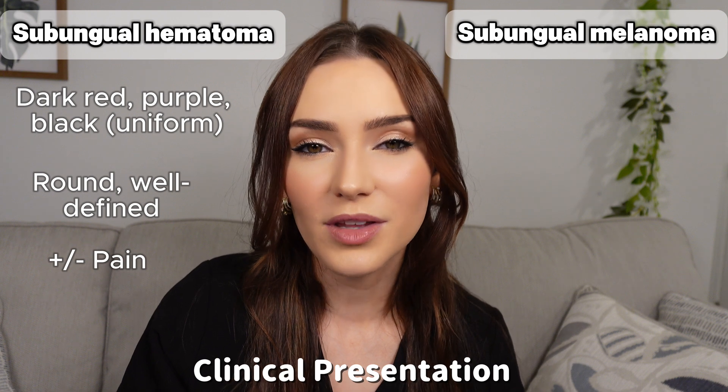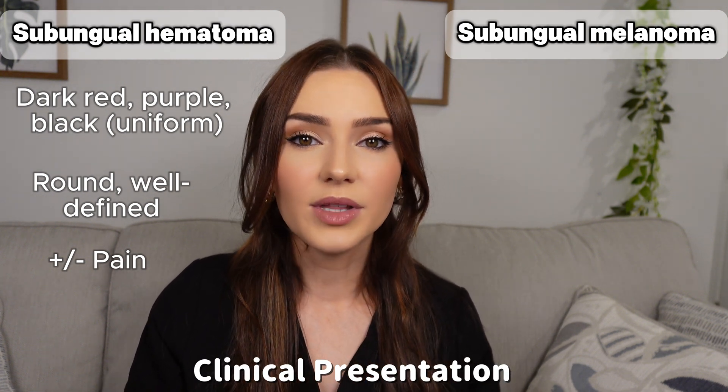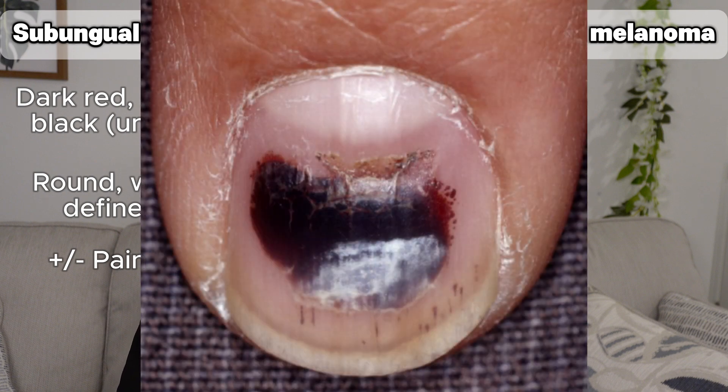In hematomas that have been present for a while, it may be asymptomatic. Also, the hematoma is going to slowly grow out with the nail and fade over time.